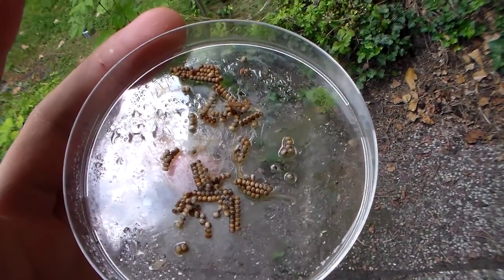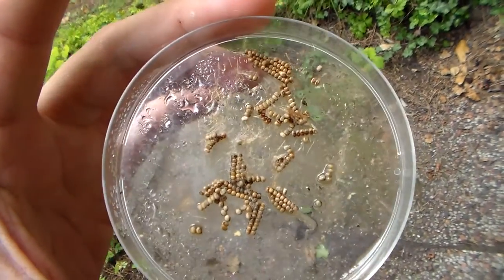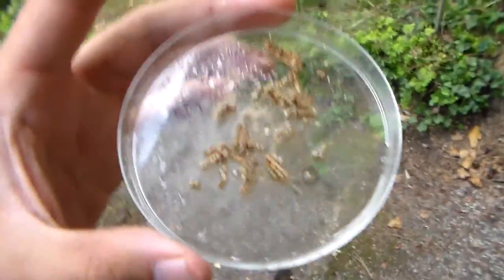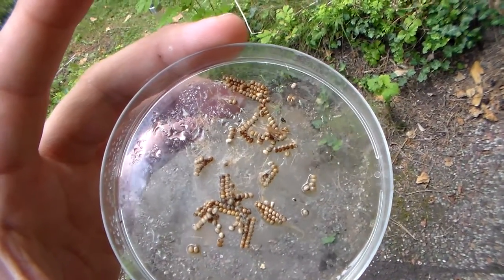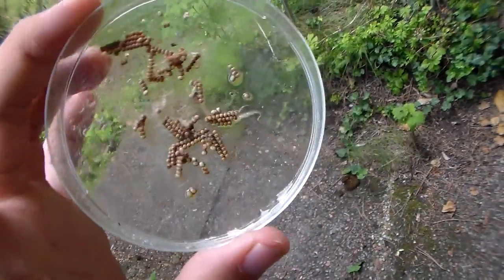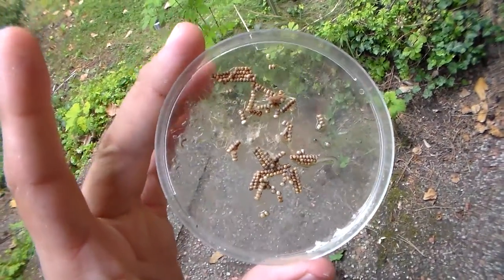I really hope these eggs will be fertile because if they are I will be really happy. I have seen a picture of the mother of these eggs and she was identified as Cricula elisae. The most common species I have reared and bred is Cricula triifenostrata — it's easy to identify by having three windows or fenestra on the wings, hence the name triifenostrata. But this species seems to have two of them, so I identify it as elisae. I really hope they'll hatch.